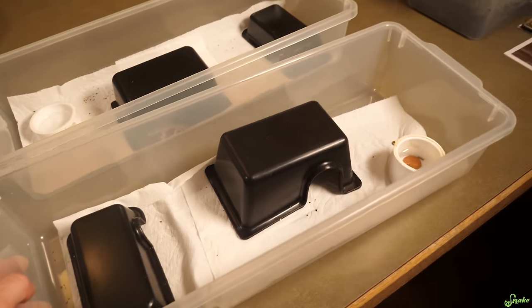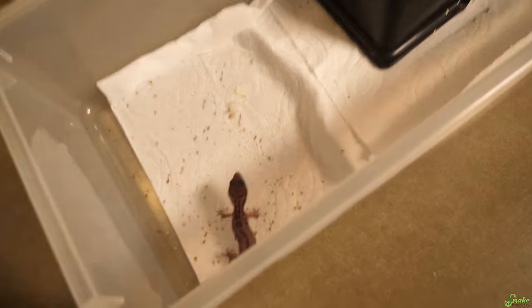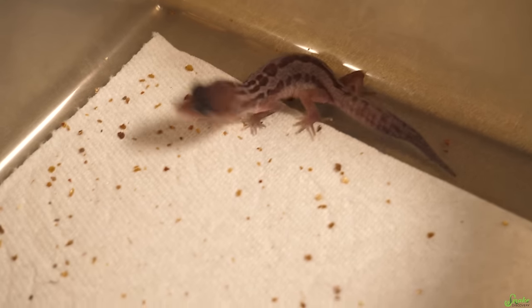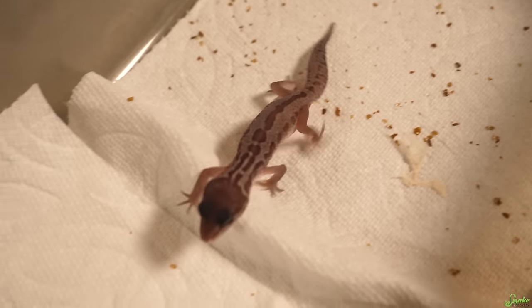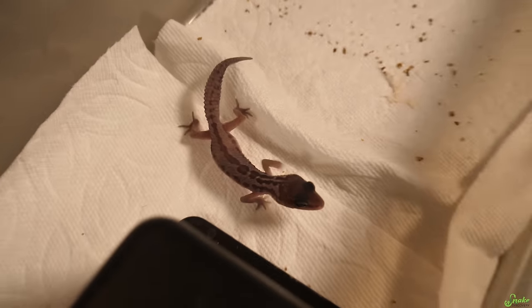The good news with the leopard gecko babies is that the other egg hatched and he looks amazing. He's like twice the size of the first one. Check out those colors — he's really pretty with a nice beautiful tail. He also just had his first shed today and he got it all off on his own. He ate it, so I'm going to offer him food for the first time soon. They eat little Dubia roaches.